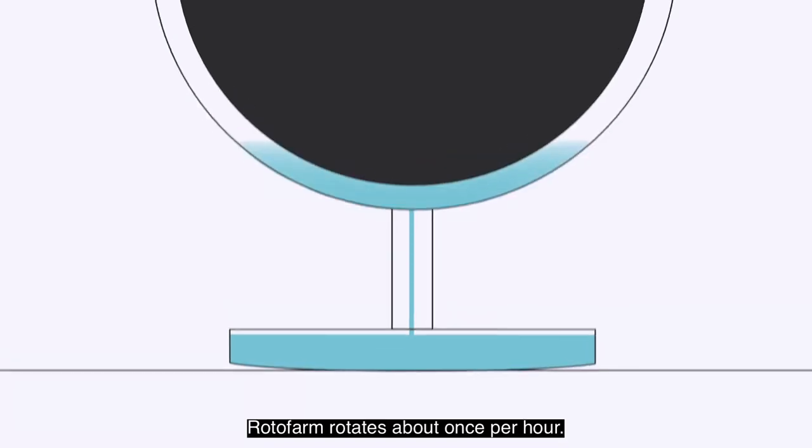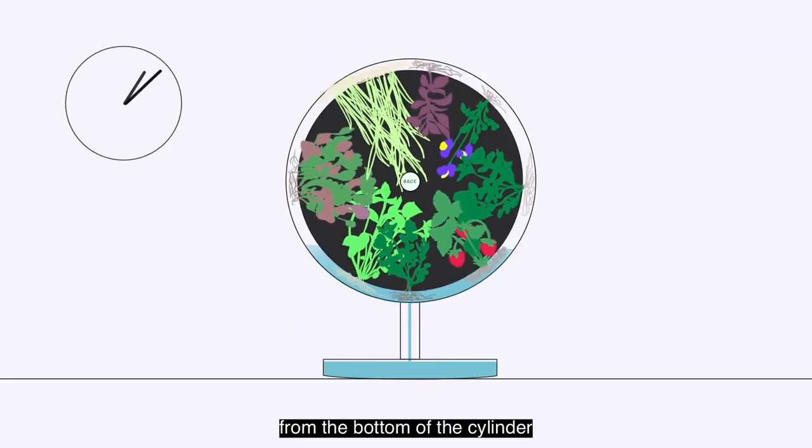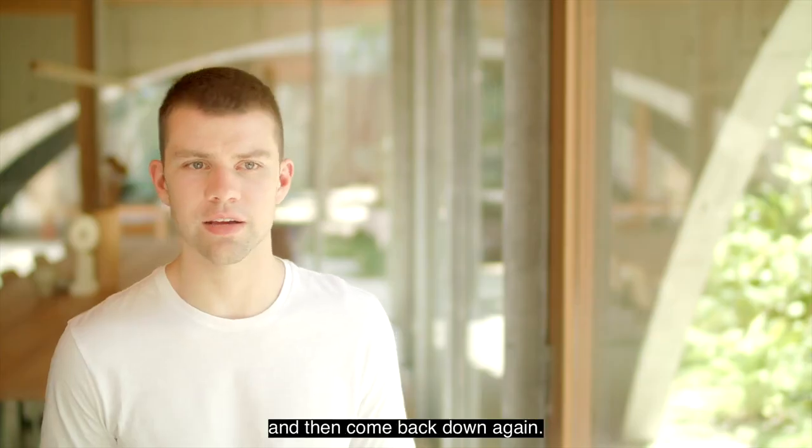Rotofarm rotates about once per hour. As it does this, plants pick up water from the bottom of the cylinder and stay hydrated all throughout the rotation, then come back down again.